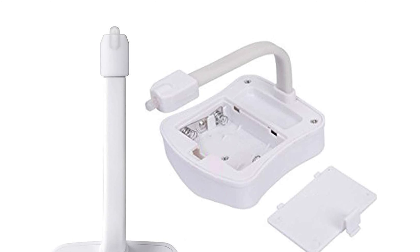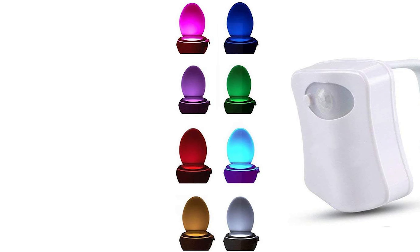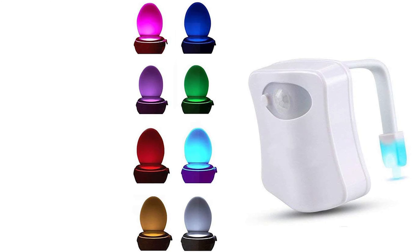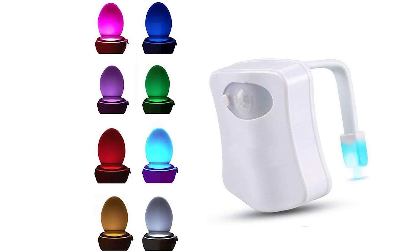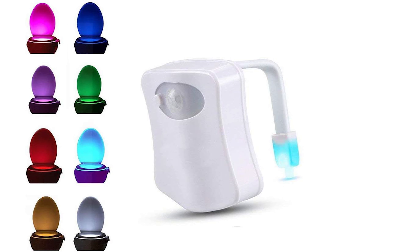It runs on three triple-A batteries that activate the motion sensor. This portable toilet bowl light also makes a great gift surprise for festivals like Mother's Day, Father's Day, Children's Day, Halloween, Thanksgiving, Black Friday, Christmas, and more.